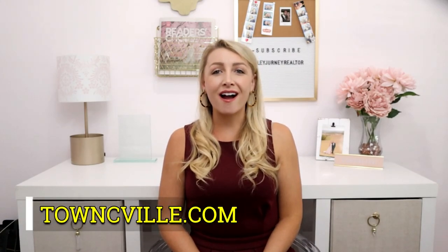Hey guys, my name is Ashley Journey and I'm a realtor with Town Realty in Charlottesville, Virginia, and we want to help you move smarter. You can learn more about us by visiting our website townseville.com, and for a free consultation with me you can click on the link below.